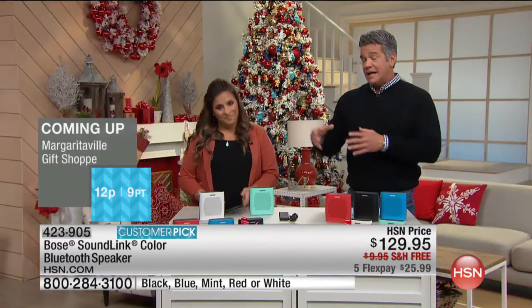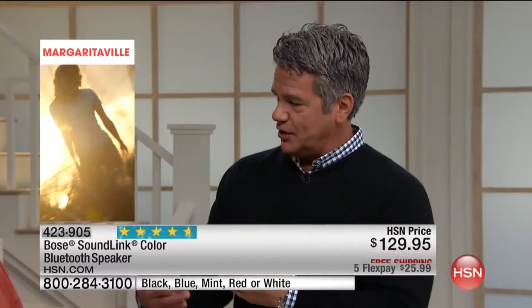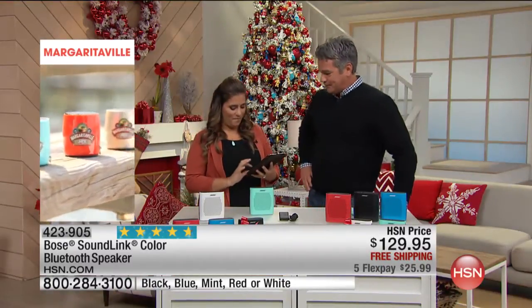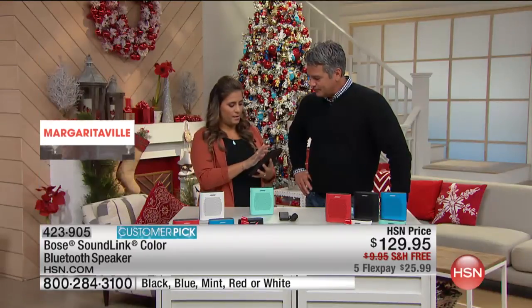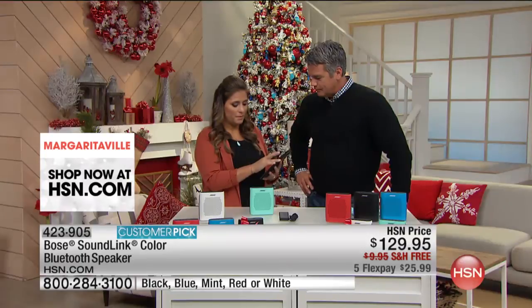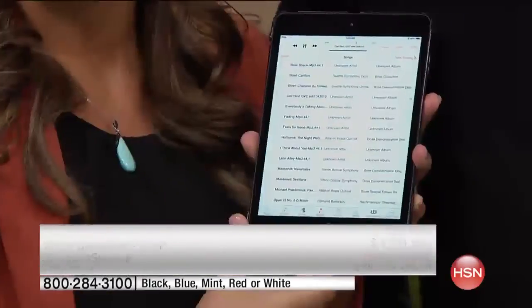We're going to do a side-by-side comparison, because your tablet or phone has a built-in little speaker. We're going to show you with just the tablet speakers and then we'll do it with the Bose. Here's my iPad — a great tablet. We'll get up to maximum volume. Both microphones are ready. Listen.